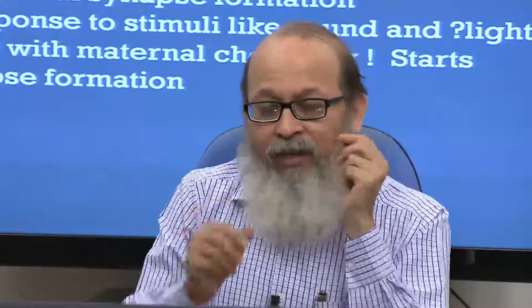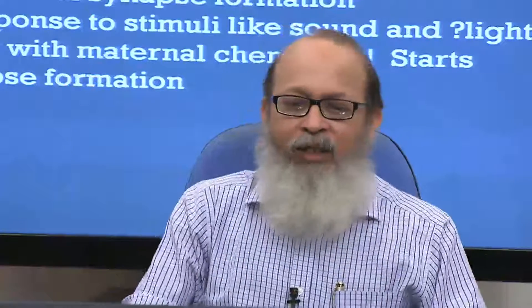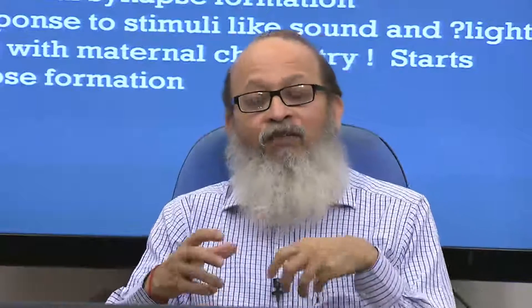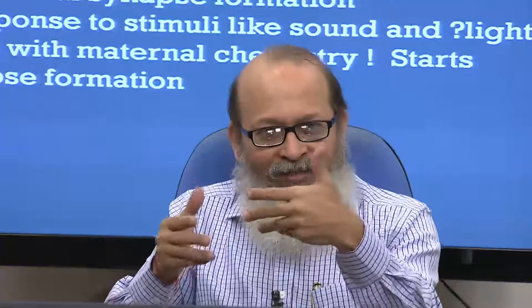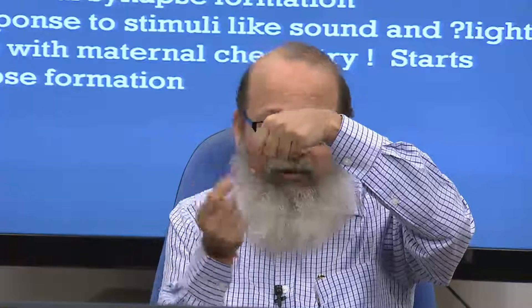Once these cells are in place, how do the dendrites — the antennae — and synapses form? Synapses start forming through spontaneous firing. As the chemistry alters, there is spontaneous firing — not like EEG waves but spikes. Each spike leads to current passing from one neuron to the other, leading to synapse formation. That electrical activity converts to chemical activity — chemical synapses form.